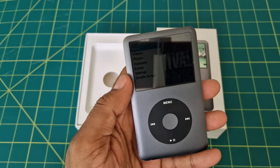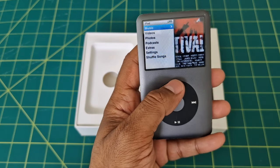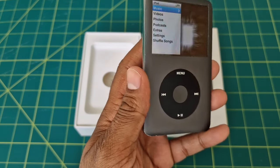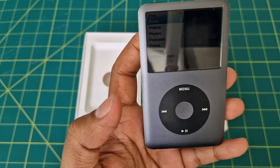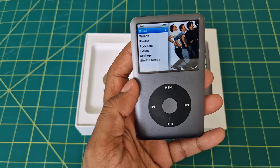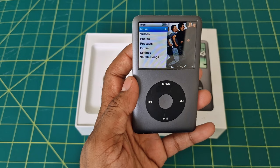Let's go ahead and turn it on. Of course, the iPod Classic is all about music. With its user-friendly interface, you can easily navigate through your music library, create playlists, and shuffle your favorite songs. The sound quality is excellent and it supports various audio formats, ensuring you can enjoy your music exactly as you wanted.